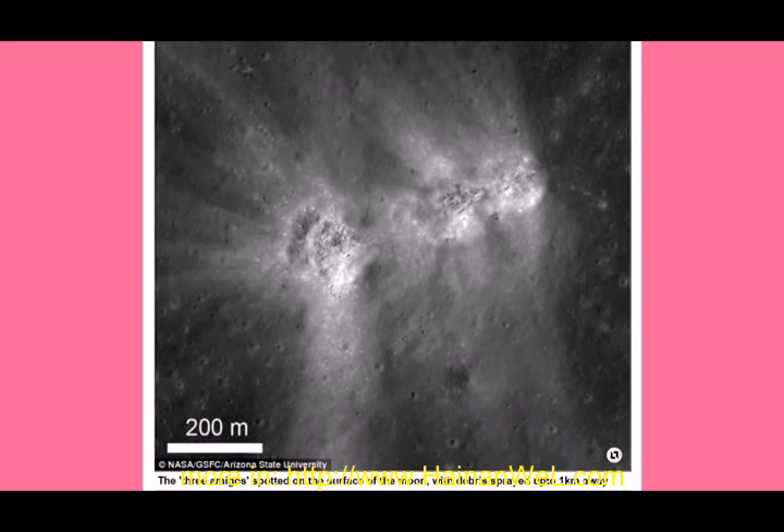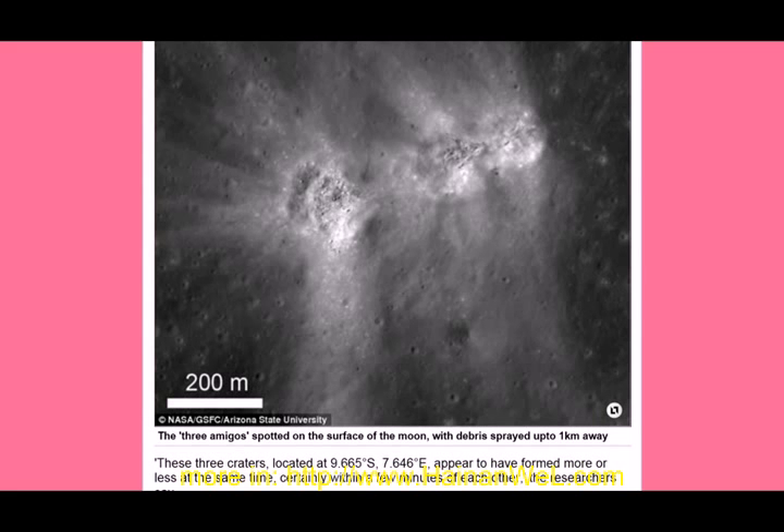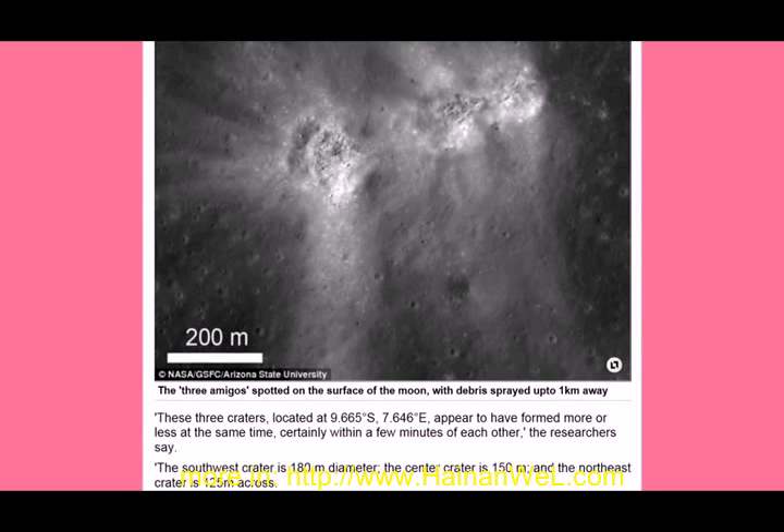That's really cool. This is copyrighted NASA GSFC Arizona State University — the three amigos spotted on the surface of the moon with debris sprayed up to one kilometer away. These three craters are located at 9.665 degrees south and 7.646 degrees east, and appear to have formed more or less at the same time, certainly within a few minutes of each other, the researchers say.